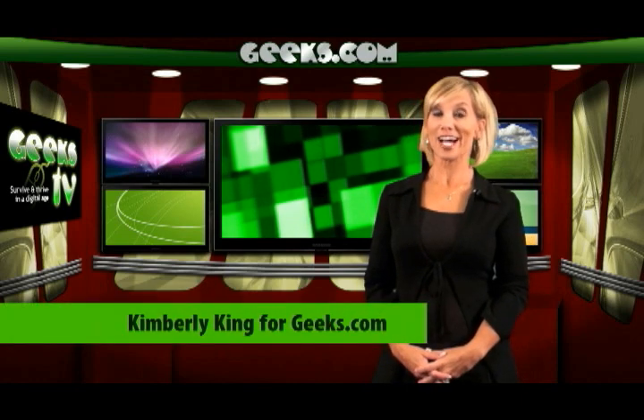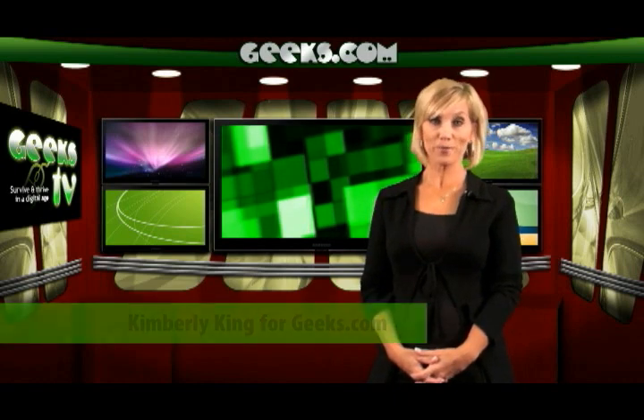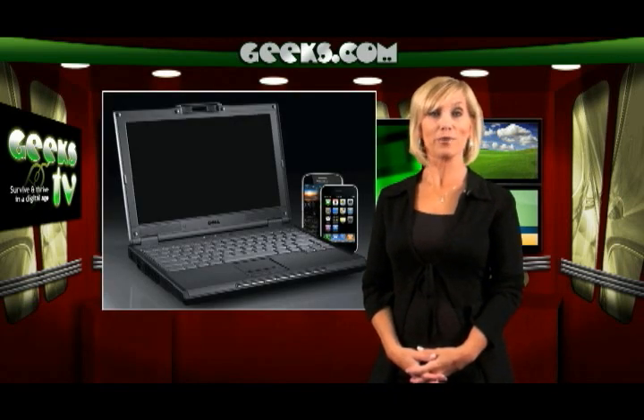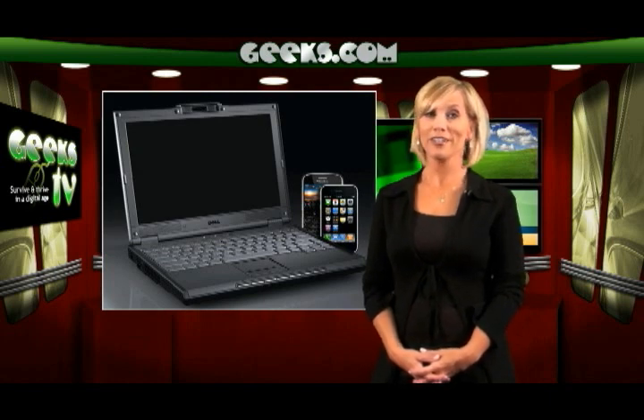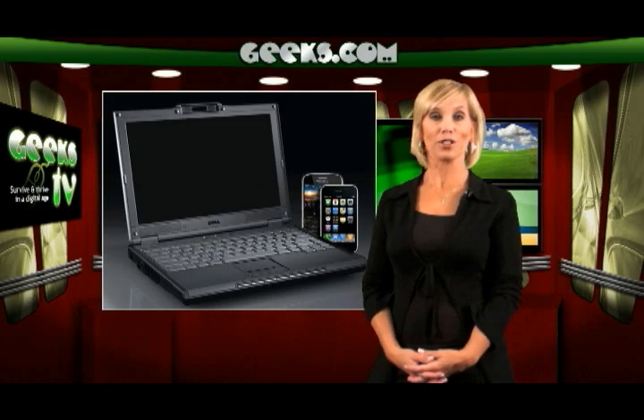Hi there, this is Kimberly King for Geeks.com. Today people are constantly on the internet via their cell phone or PDA. While this offers great convenience, sometimes it's easier to have a bigger screen and a keyboard. But what if you don't want to spend $400 to $500 for a laptop computer?